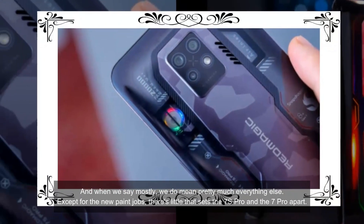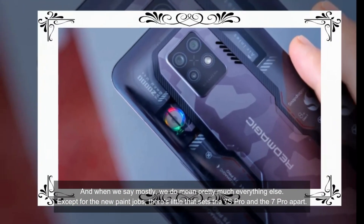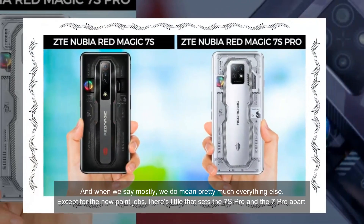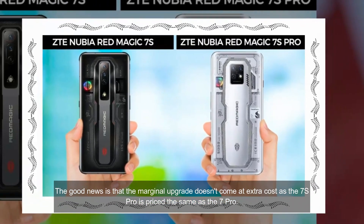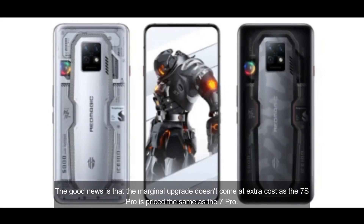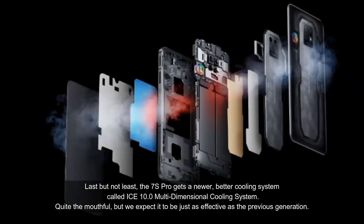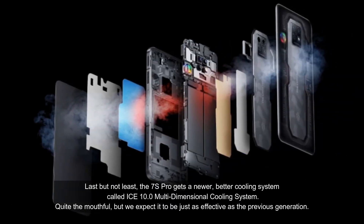And when we say mostly, we do mean pretty much everything else. Except for the new paint jobs, there's little that sets the 7S Pro and the 7 Pro apart. The good news is that the marginal upgrade doesn't come at extra cost, as the 7S Pro is priced the same as the 7 Pro. Last but not least, the 7S Pro gets a newer, better cooling system called ICE 10.0 Multidimensional Cooling System.